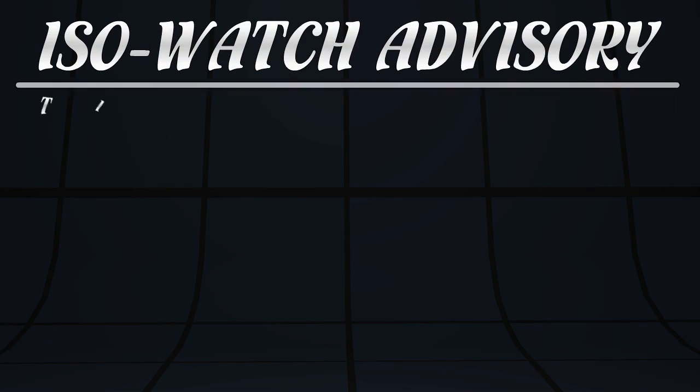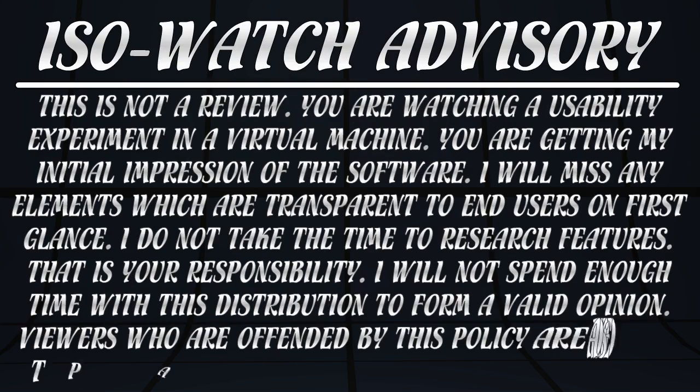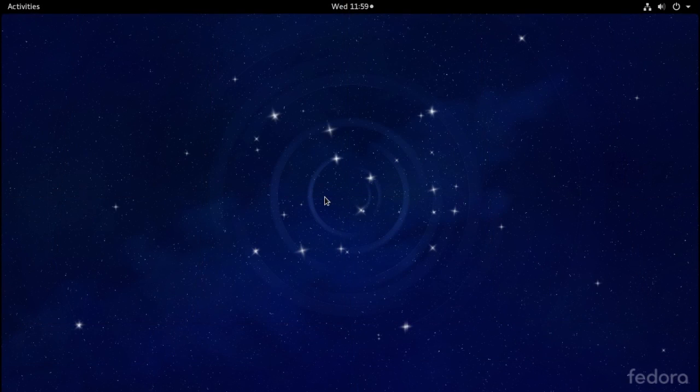Pay very close attention. The following statement may one day save your life. This is not a review. You are watching a usability experiment in a virtual machine — you are getting my initial impression of the software. I will miss any elements which are transparent to users on first glance. I do not take the time to research features. That is your responsibility if you want to try the software. I will not spend enough time with this distribution to form a valid opinion. Viewers who are offended by this policy are advised to peruse alternative venues for their edification. With that out of the way, I give you Fedora 24.